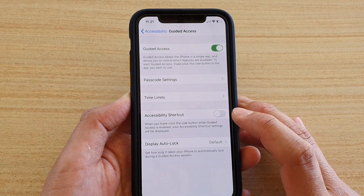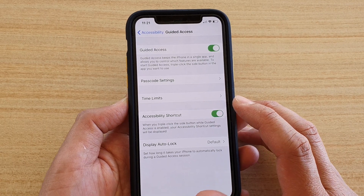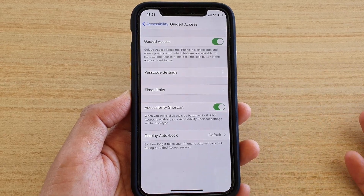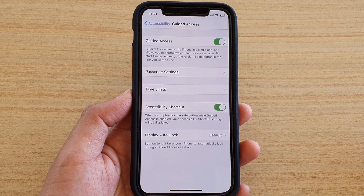You should turn off Accessibility Shortcuts. If you leave this on, they will be able to access other functions which will allow them to exit Guided Access, close the phone app, and access the rest of your phone.